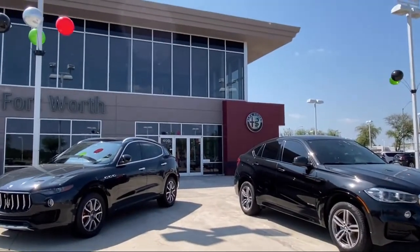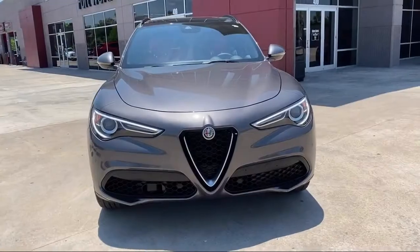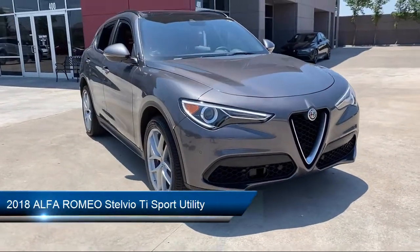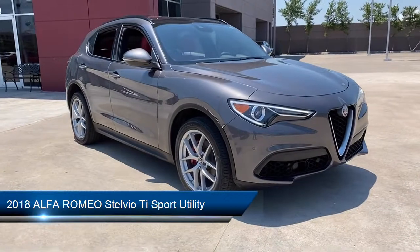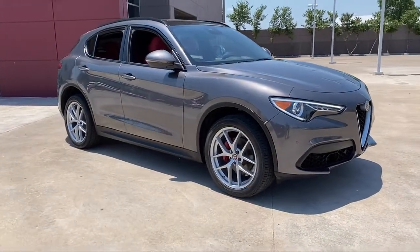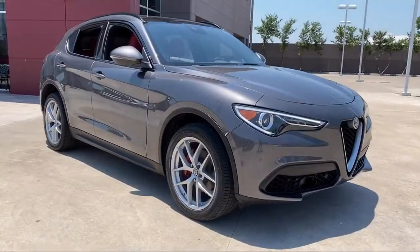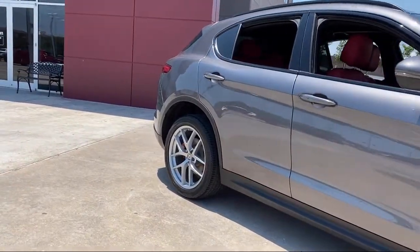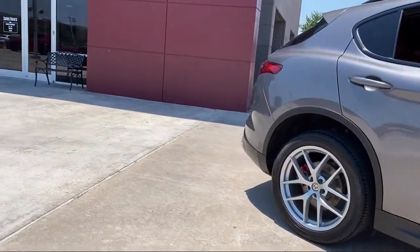Welcome to Alfa Romeo of Fort Worth. Here's a look at another one of our great vehicles from our inventory. It comes equipped with blind spot and cross path detection, steering wheel controls, rear spoiler, leather seating, park view rear backup camera, and lane departure warning system.